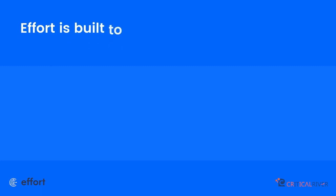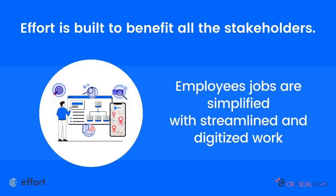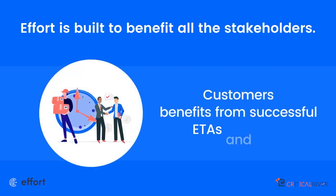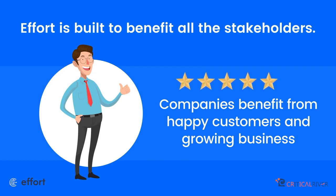EFFORT is built to benefit all stakeholders. Employees' jobs are simplified with streamlined and digitized work. Managers can review instantly and plan tasks efficiently. Customers benefit from successful ETAs and SLAs, and companies benefit from happy customers and growing business.